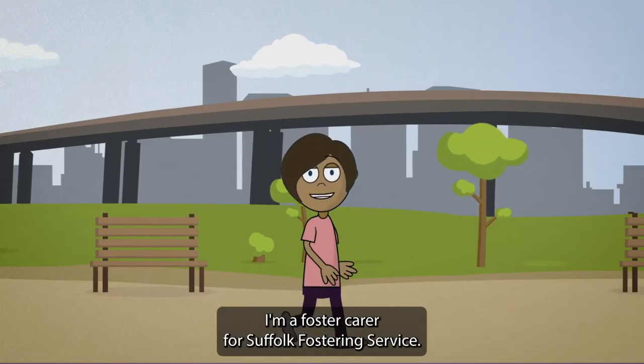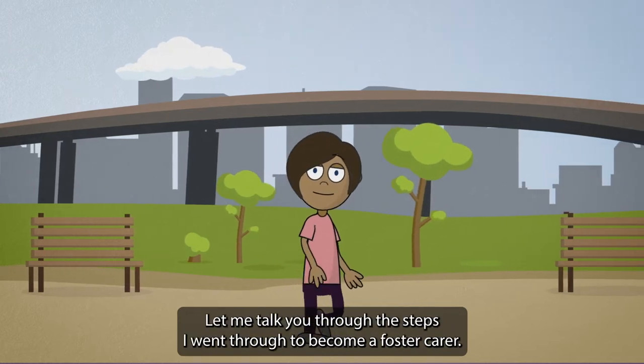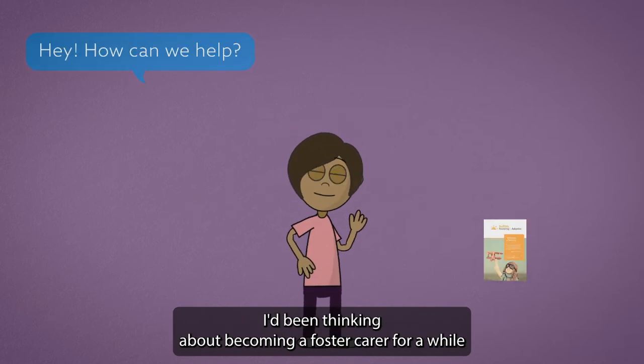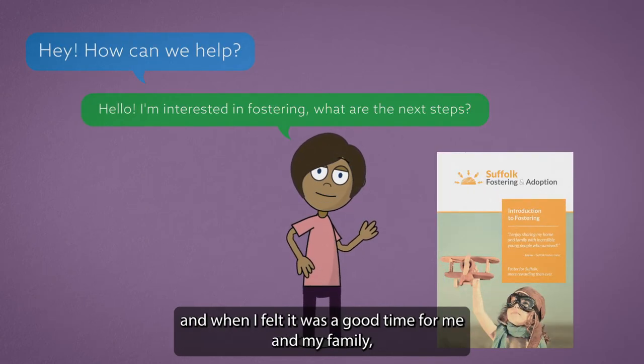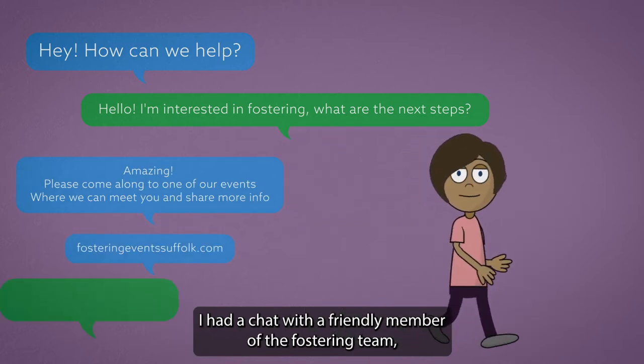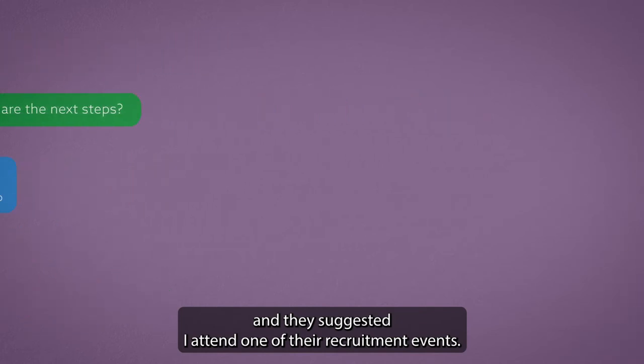Hi, I'm Emily and I'm a foster carer for Suffolk Fostering Service. Let me talk you through the steps I went through to become a foster carer. I'd been thinking about becoming a foster carer for a while, and when I felt it was a good time for me and my family, I had a chat with a friendly member of the fostering team and they suggested I attend one of their recruitment events.